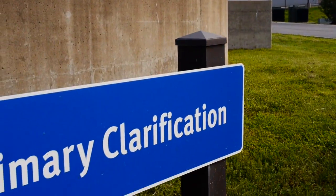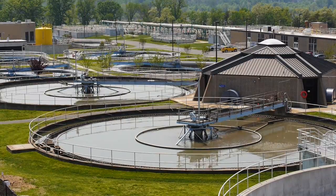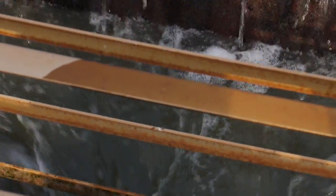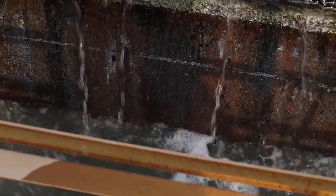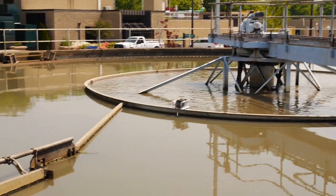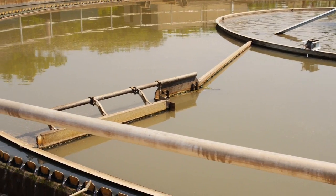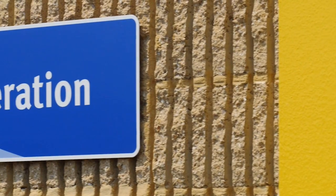After pre-treatment and equalization, it's still pretty much the same wastewater that came from people's houses. The first process that really treats the wastewater and removes contaminants is primary treatment, where gravity settles solids to the bottom of the tank. They get pushed to the center and pumped to the solids processing side of the plant. The primary effluent then becomes food for the bugs in the secondary treatment process.